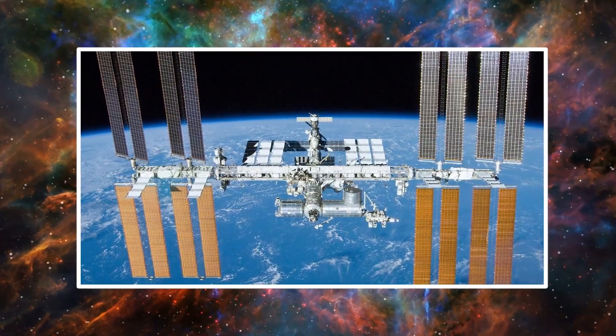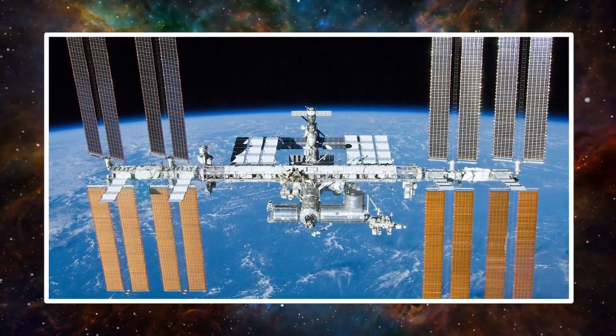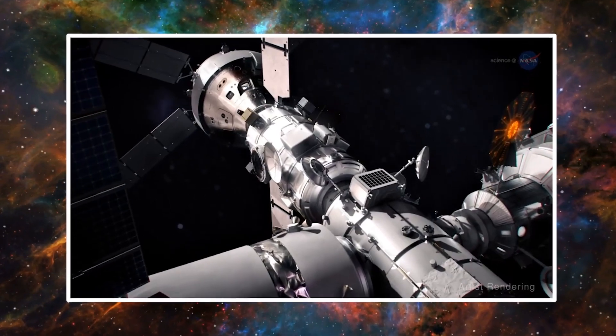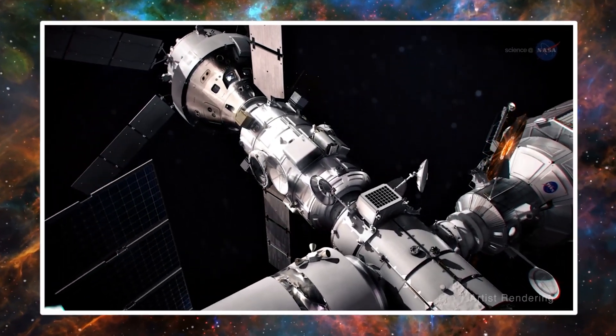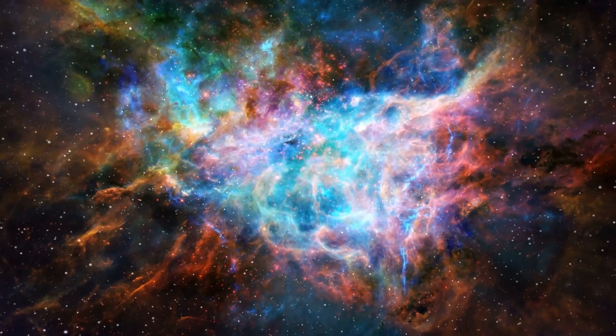That is far less science than past cargo Dragon missions. The CRS-27 mission in March carried about 975 kg of science investigations, compared to 745 kg of supplies and 440 kg of vehicle hardware. At a May 30 briefing about science on the mission, Kurt Costello, NASA ISS chief scientist, said that more supplies were flown on CRS-28 because of delays in the next Cygnus cargo mission, NG-19, by Northrop Grumman.